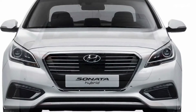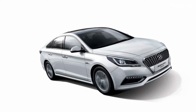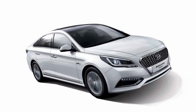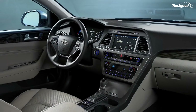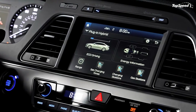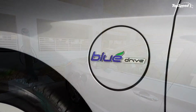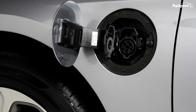Other than that, expect to find each and every convenience and safety feature available with the standard Sonata. Convenience amenities include smart key entry with smart trunk function, ventilated seats with four-way lumbar support, a heated steering wheel, and smart cruise control, among many others. Moving over to safety features, the Sonata Hybrid is equipped with lane departure warning, forward collision warning, rear cross-traffic alert, rear parking sensors, blind spot detection, lane change assist, and a knee airbag.